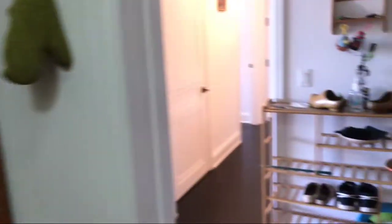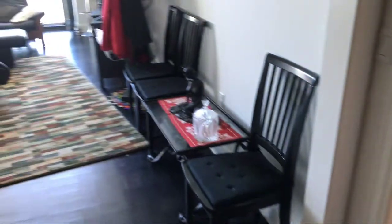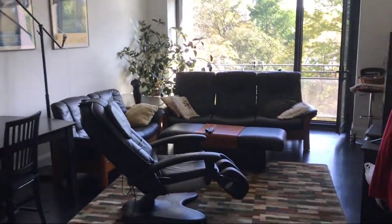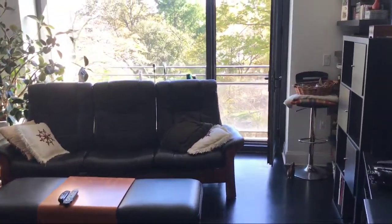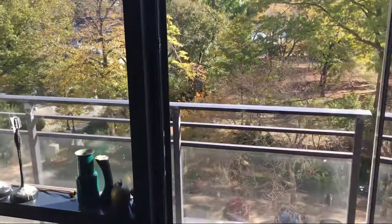As we step out, first I'm going to show you the large living room, dining room area. It's very cluttered, but keep in mind this will all be cleaned out, freshly painted. And I want to show you the balcony as we step outside — just incredible views.